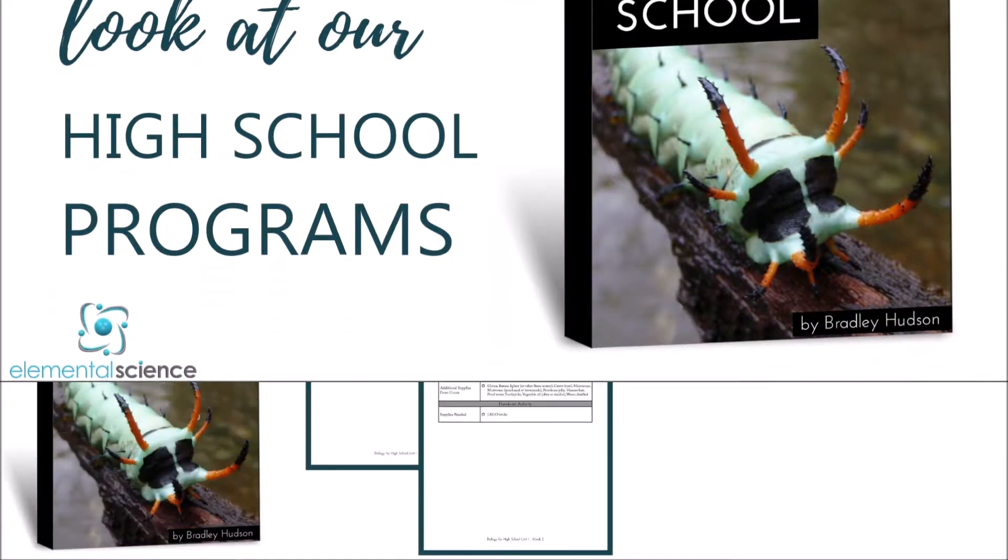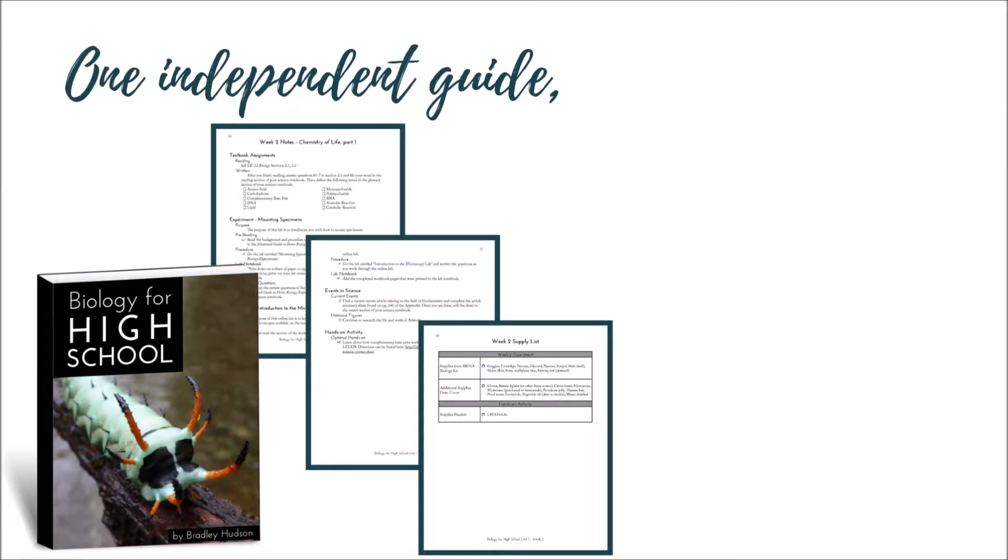For high school, we offer a line of easy-to-follow plans centered around a standard textbook from CK-12 and enhanced by hands-on or online experiments. These guides are written to the student to be used as a supervised independent learning course.